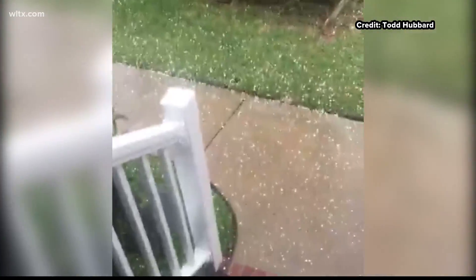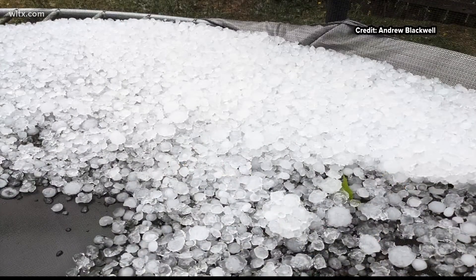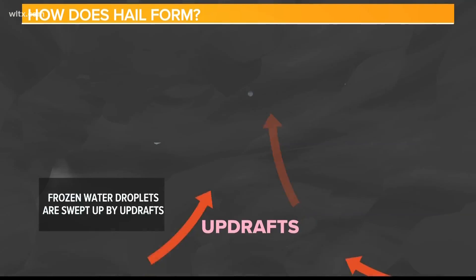Most thunderstorms have hail in the upper part of clouds, but not all thunderstorms produce hail on the ground. Hail forms when strong updrafts, or upward winds, carry water droplets high into the atmosphere.